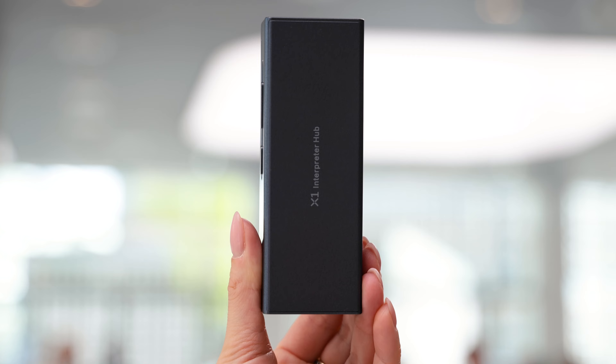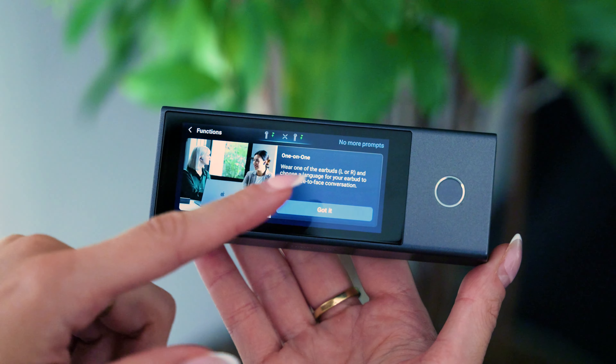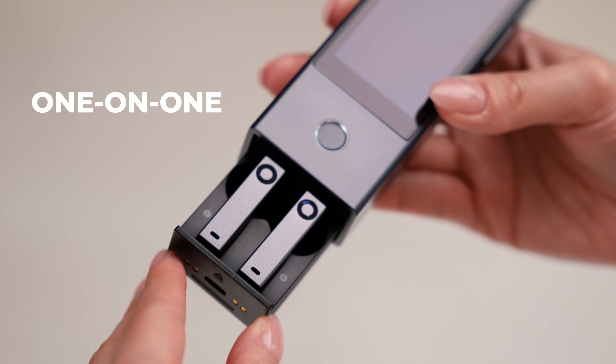It has various different modes you can use, and in this video we'll go through each mode and test it out. So without further ado, let's begin with one-on-one mode.